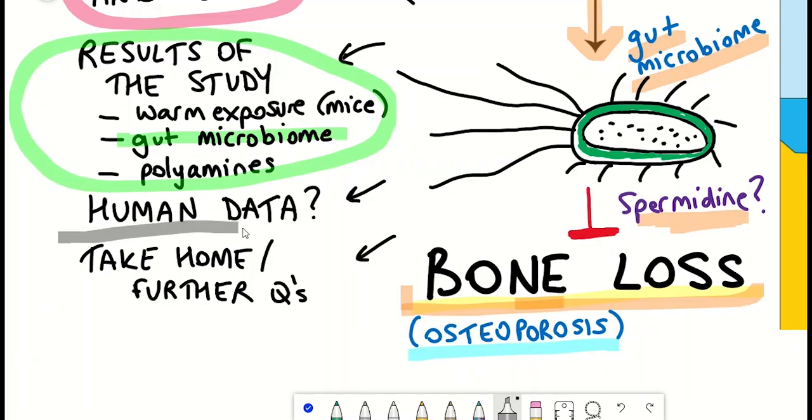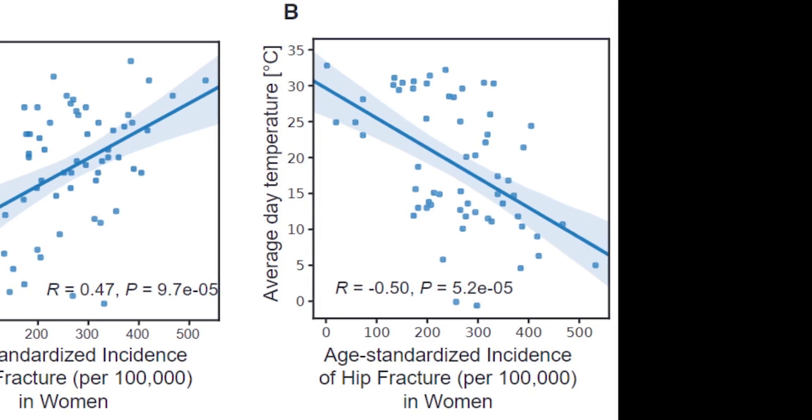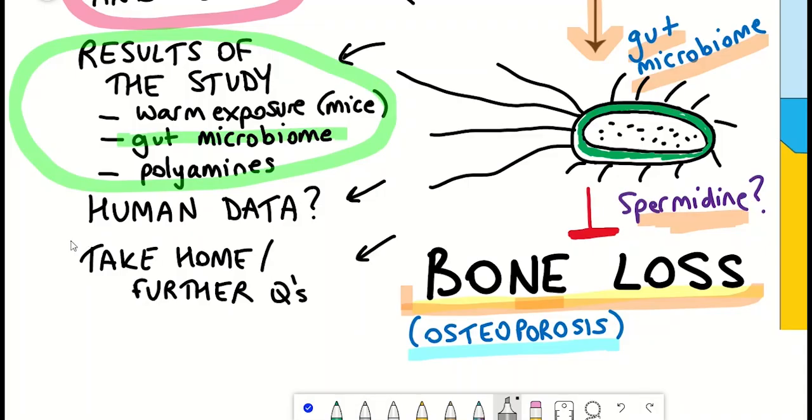However, this study was done in mice — what about humans? In the study, they performed a human meta-analysis on the incidence of hip fractures per capita by country worldwide. The dataset showed a negative correlation between average temperature and the incidence of hip fractures: the higher the temperature, the lower the incidence of hip fractures. This supports their data whereby warmth exposure prevented bone deterioration in ovariectomised mice. Moreover, normalizing the analysis for other known factors that could alter bone strength — such as calcium intake and vitamin D — did not influence this correlation, further supporting the importance of temperature in bone remodeling. That said, this is still a correlation, and further evidence is needed to examine the link between warmth, spermidine increase, and bone remodeling.